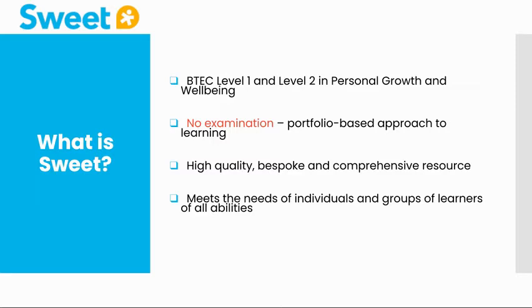We are confident that the PGW programme will enable us to meet the needs of all our pupils at Haverfordwest High BC School.